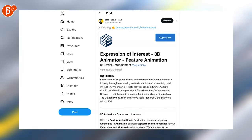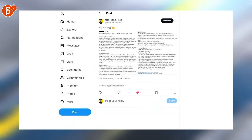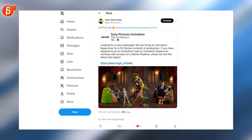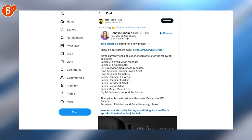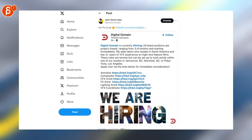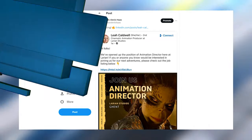There's a lead animator position, senior 3D animators, a 3D animator for a feature animation project, another 3D animation position, a Toon Boom animator position, an animation supervisor for a CG series, lots of positions including lead and senior animators, an animator position, creature animators, and an animation director position.